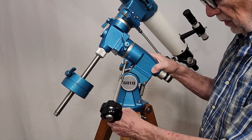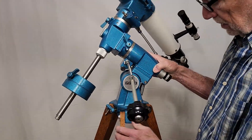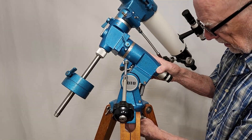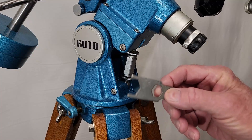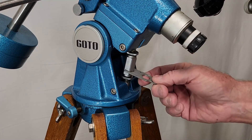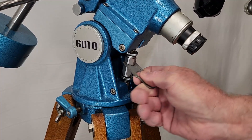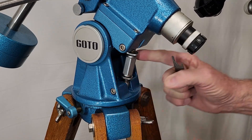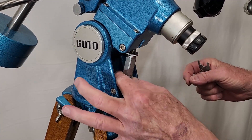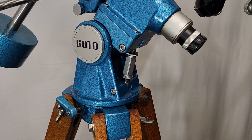One thing I want to show you is polar alignment. This thing is very easy to move — lock it down like so — and down here is the latitude adjustment wrench provided by Goto, right on here. It's a turnbuckle kind of system with a couple of lock nuts. It's supposed to be good from 18 to 48 degrees latitude.